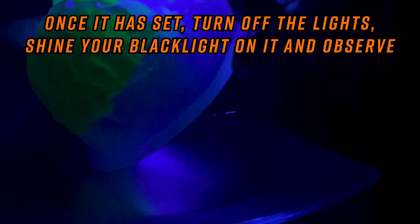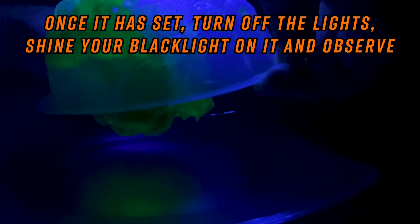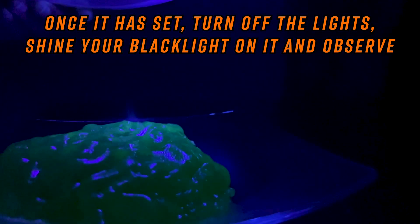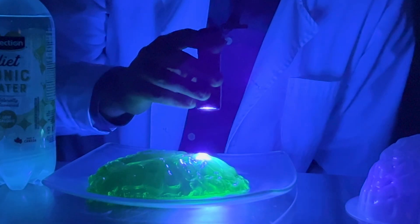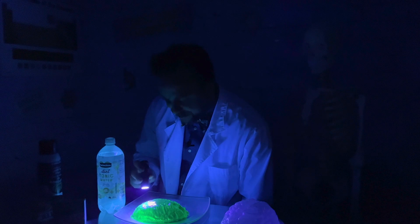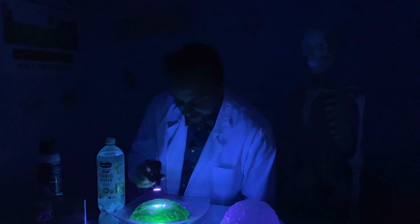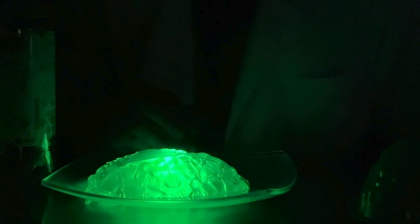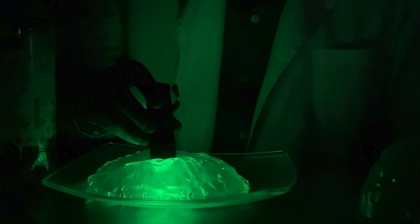Remove it from the fridge after the time is up, turn off all the lights, and shine your black light on it. The fluorescent quinine will absorb the ultraviolet light, change its wavelength, and shine it back out as part of the visible light spectrum. Glowing jello!